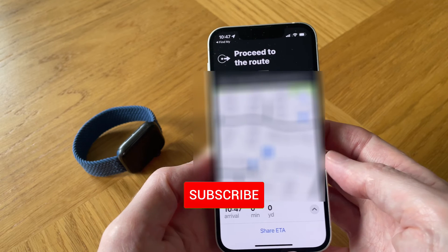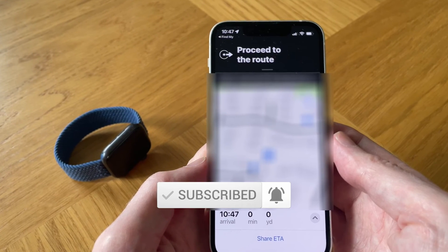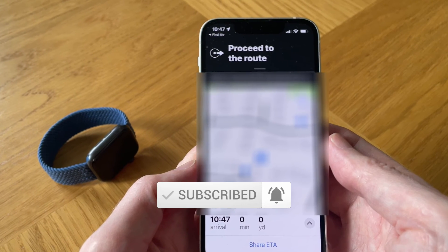So there you go. I hope you enjoyed this video. If you did, please thumbs it up and subscribe for a lot more help guides and tech reviews to come. Thanks for watching.